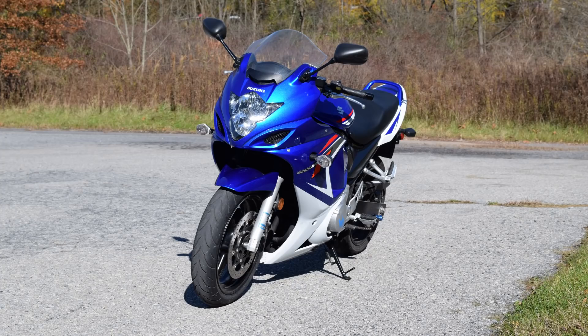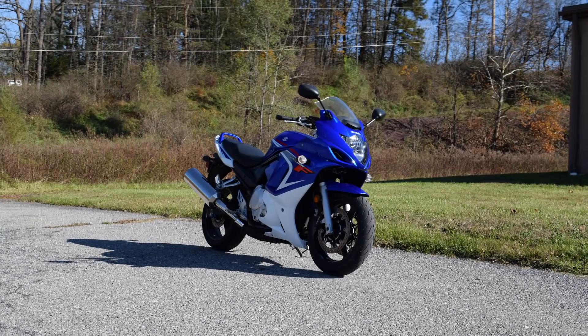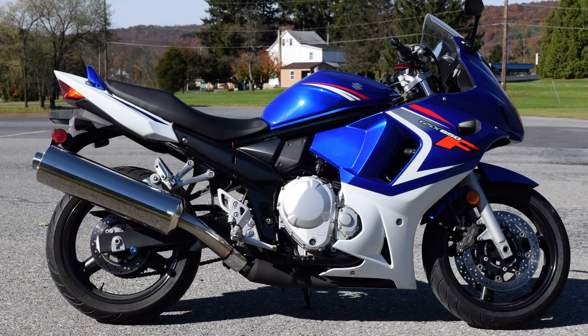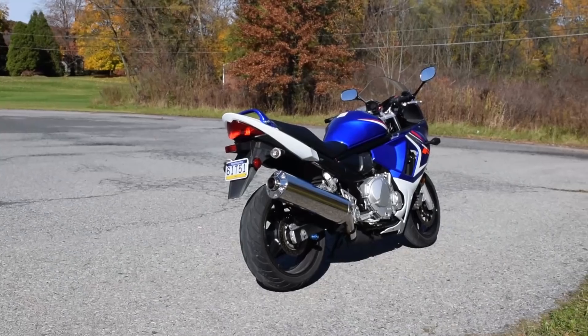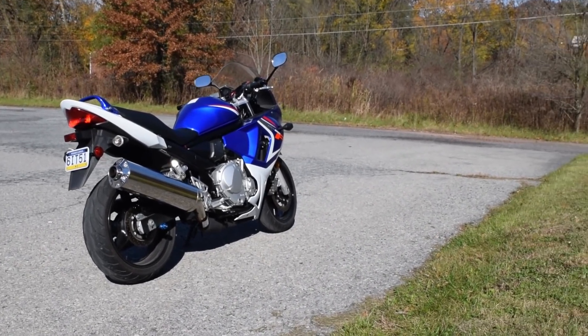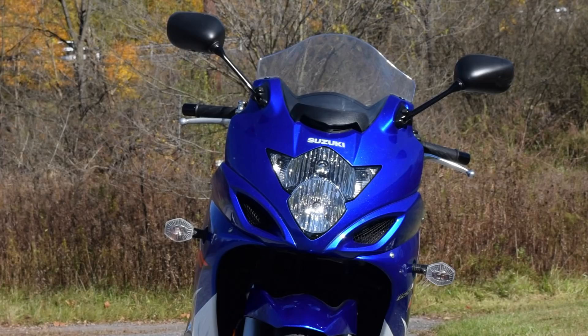Is that a crotch rocket? No. Is that a fast bike? Not really. It looks fast. Well, it is full fairing, sure, but this fills a different market segment. How come it's not fast if it looks fast? Aerodynamics helps with rider fatigue, fuel economy, weather protection, in addition to speed. So you lied — it is fast.